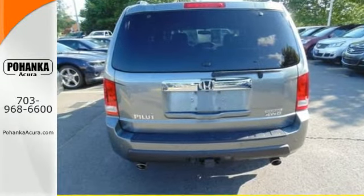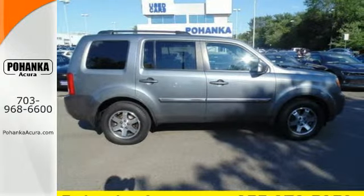Multiple airbags, stability and traction control, and a V6 engine provide a safe, smooth ride.